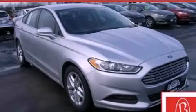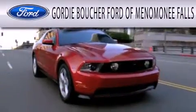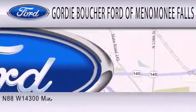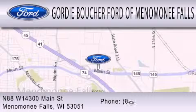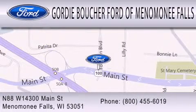Stop by today and test drive this vehicle for yourself. Gordy Boucher Ford of Menomonee Falls is dedicated to doing everything possible to ensure that the experience you have selecting your next vehicle is as pleasant as possible. We are located at North 88 West, 14300 Main Street in Menomonee Falls.